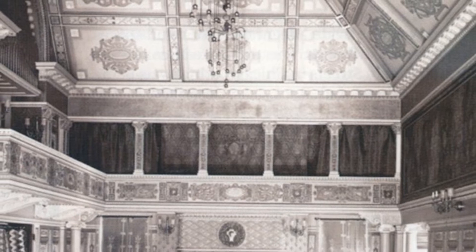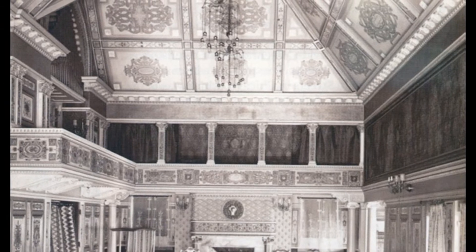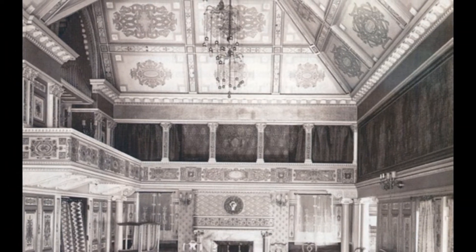In June of 1892, Frances Glessner noted in her journal that she had consulted with decorator William Prettyman about wall coverings for her home. Prettyman had been born in England in 1849 and arrived in Chicago in 1887,